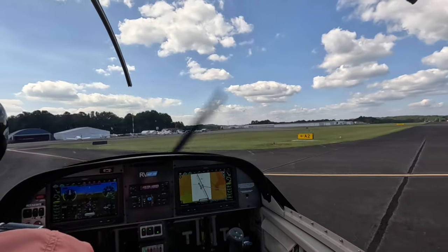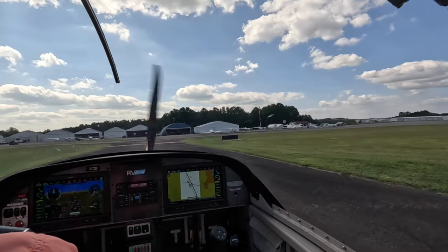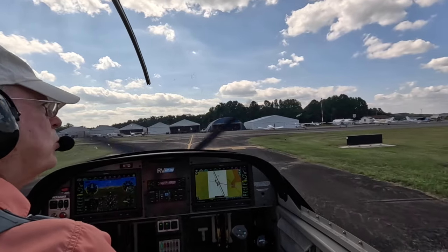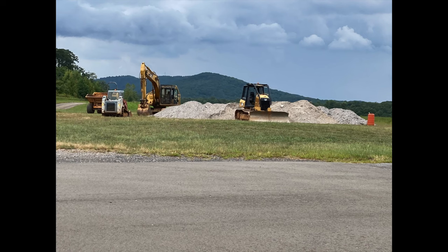If you've seen my other videos, you probably chuckled at how I was impressed by these small-town airport terminals and how nice they are. Well, this is what our terminal looks like — and they've been talking about replacing this thing for over a year now, and this is the progress they've made so far. Until next time, fly safe, and we look forward to seeing you again.